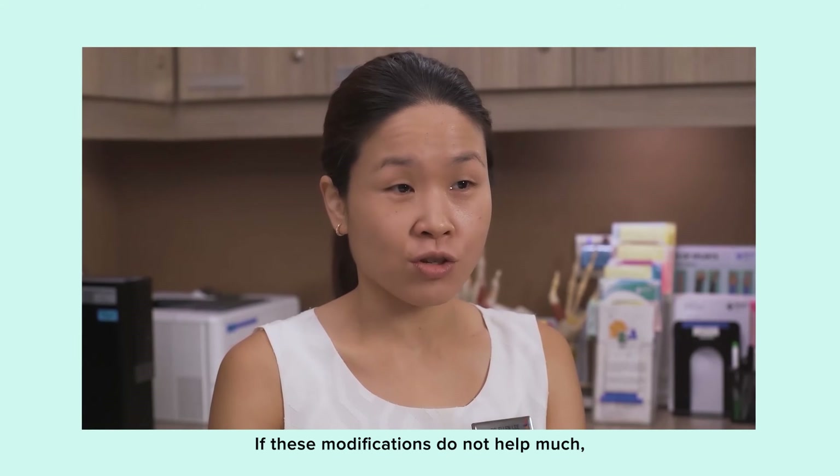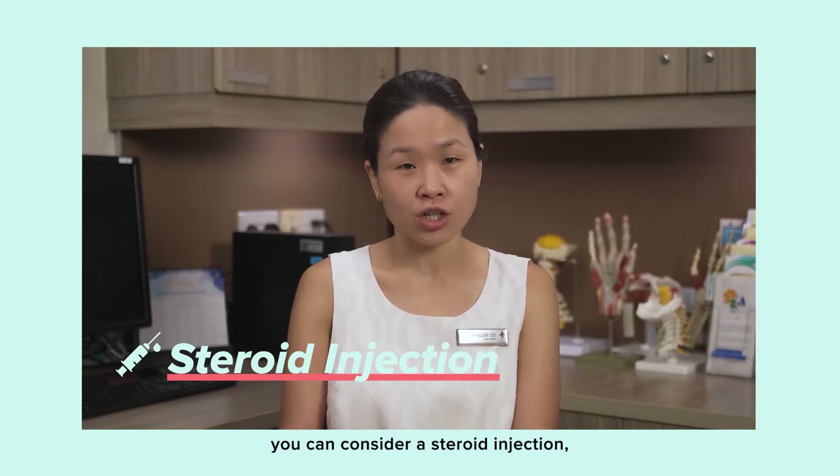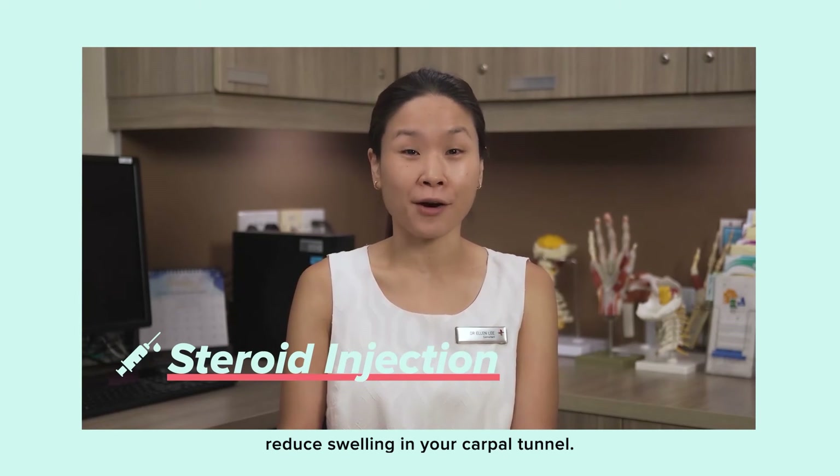This can be worn at night or when you are not working with your hands. If these modifications do not help much, you can consider a steroid injection which delivers a drug to reduce swelling in your carpal tunnel.